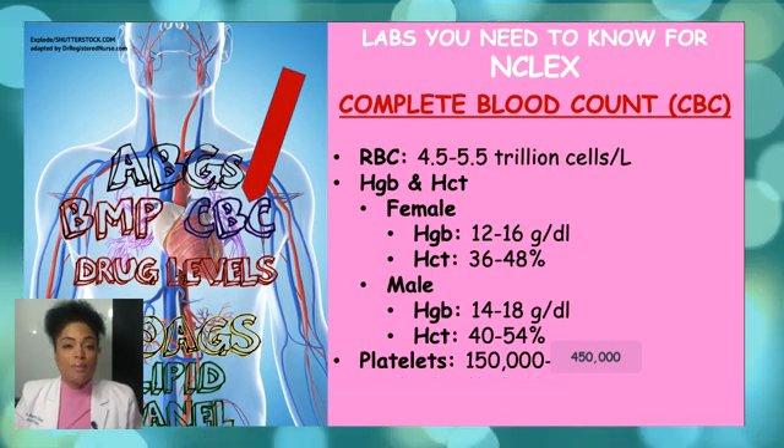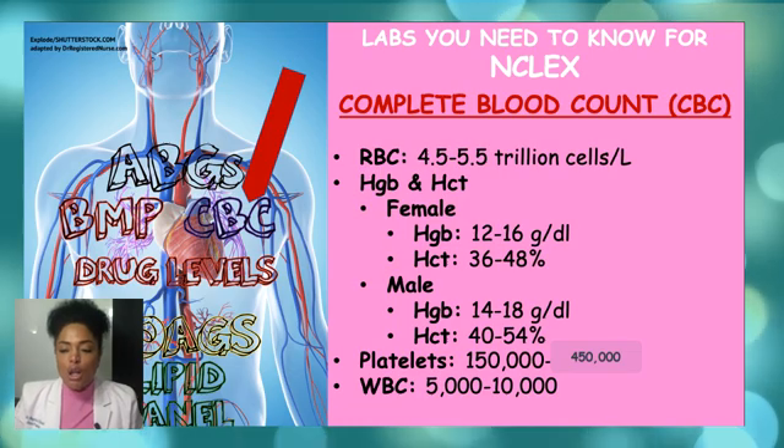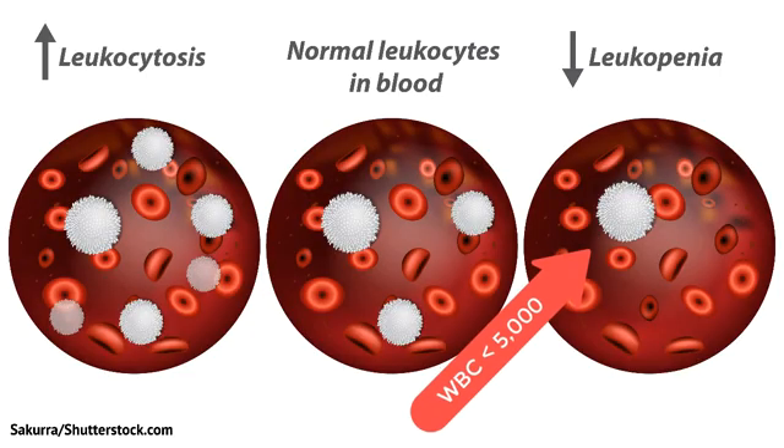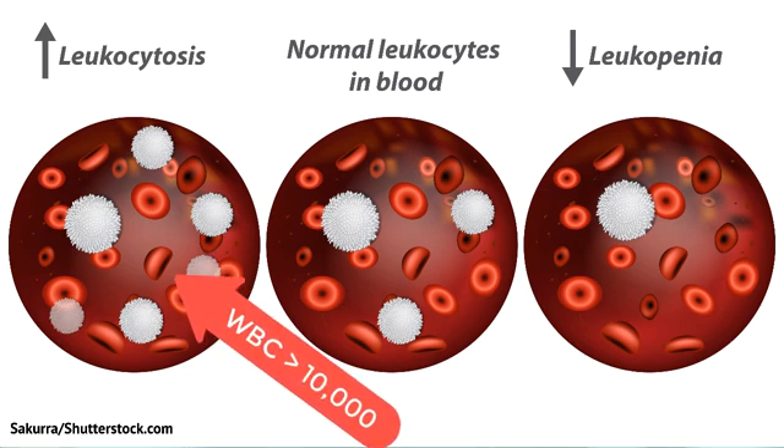Another component of the CBC is white blood cells. The normal range for white blood cells is between 5,000 and 10,000. A low white blood cell count, otherwise known as leukopenia, may be caused by an autoimmune disorder that destroys white blood cells, bone marrow problems, or cancer. Patients with leukopenia are at higher risk of infection and require special precautions. When the white blood cell count is above the normal range, it's known as leukocytosis — frequently a sign of an inflammatory response, most commonly the result of an infection. High white blood cell counts can also result from recent surgery, certain medications, or stress.